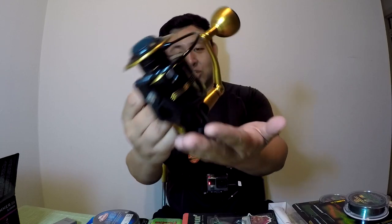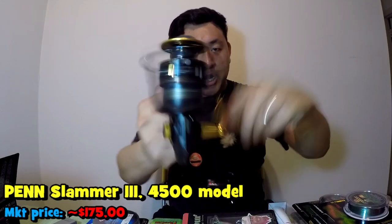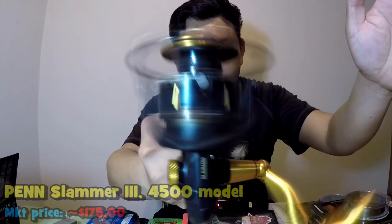Another thing I want to show you guys is my other reel that I bought recently. It is a Penn — I know a lot of you guys are big fans of Penn reels. Just by looking at it, the black and the gold, you guys probably know already: this is the Penn Slammer III. This is going to be my new saltwater reel. It cost me $175 — it was on sale. It usually runs for around $230.